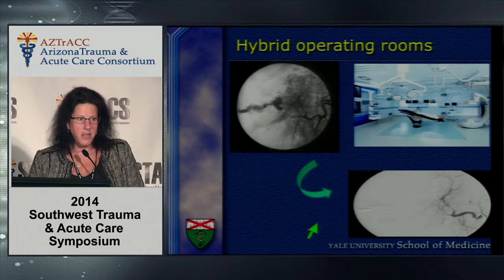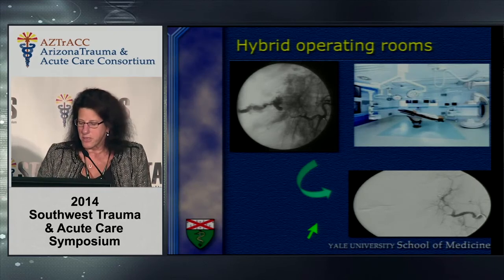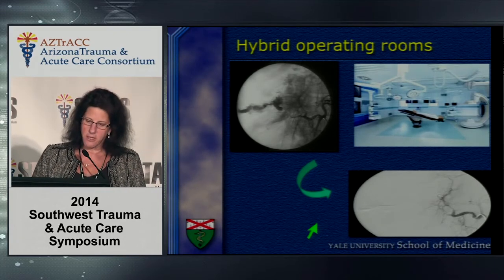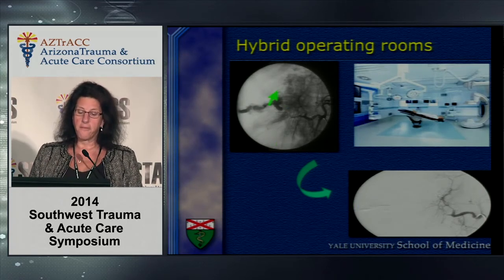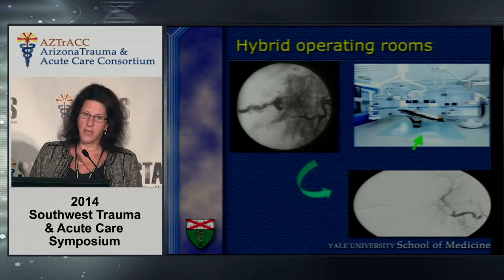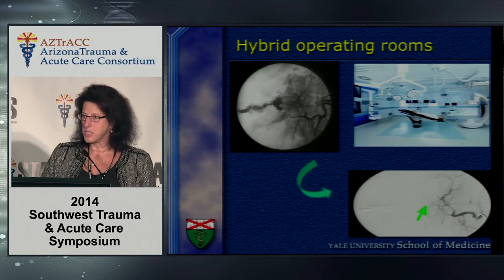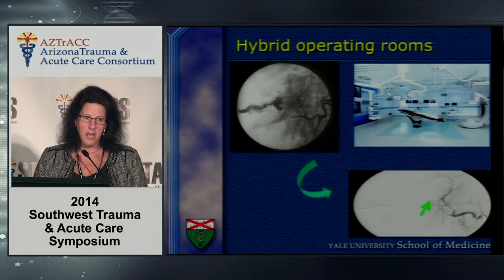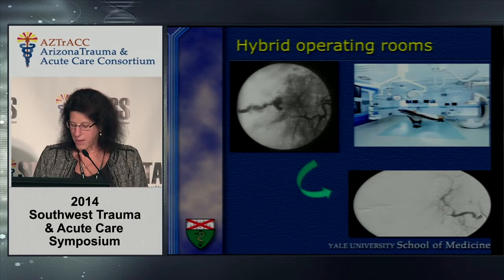Another adjunct coming into greater use as more hybrid operating rooms are built: we recently had a patient hemodynamically unstable with a severe liver laceration. We took the patient to the OR, packed him off, placed a Pringle clamp, then dropped the Pringle long enough to pass a catheter into the hepatic arteries and shoot a study demonstrating significant extravasation. The post-embolization film showed the patient stabilized. We left the packs in, the patient went to the ICU to be warmed, and later returned to the OR for pack removal.